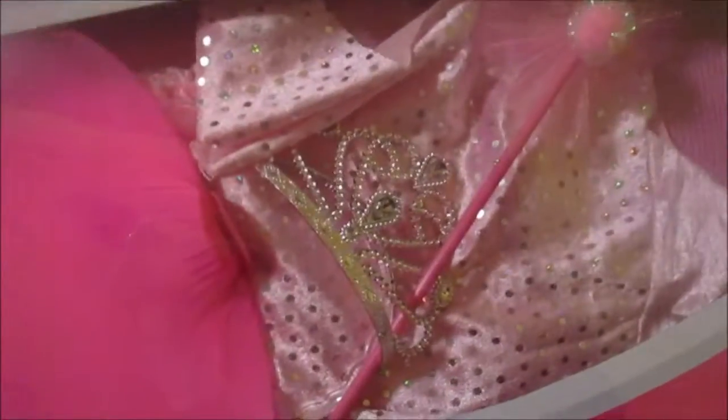She got another dress-up kit, and there's wings, a wand, a crown, and a dress.